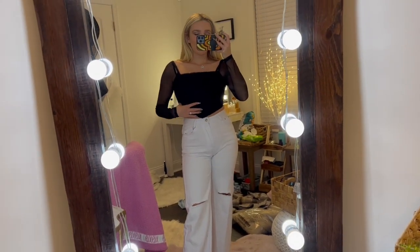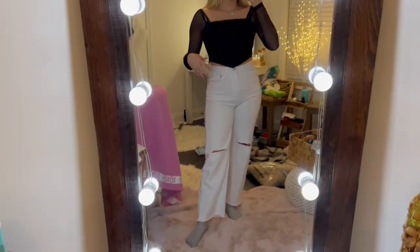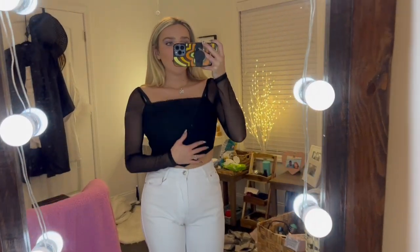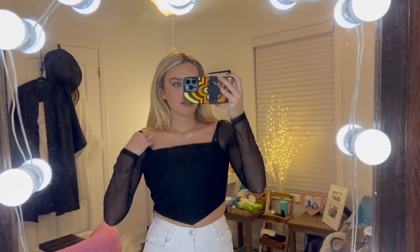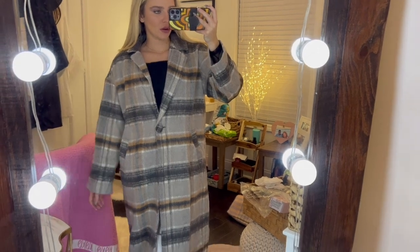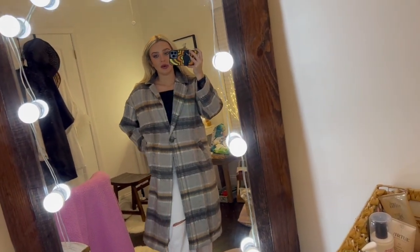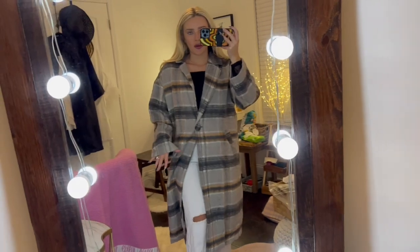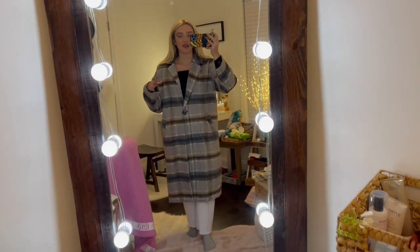Here's the next outfit. I may not necessarily wear all of these together, but I wanted to show them for outfit purposes. These white flare ripped jeans are great — I don't really have anything like this so they'll be a great staple. I'm obsessed with this top; I love the cut around the neckline, it's stretchy and sits just right. I also got this almost trench coat jacket — love the fall colors, it has pockets, and it's very lightweight so I won't be sweating, but it's thick enough to not be cold.